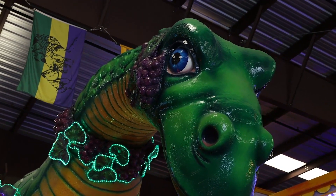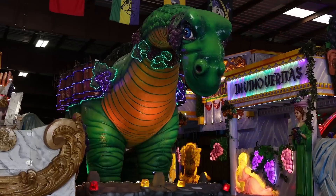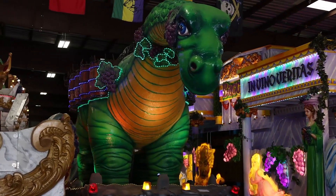I think my favorite, though, is the Bacchusaurus. He's just such a large, gentle giant. I think he's the perfect float for our krewe.